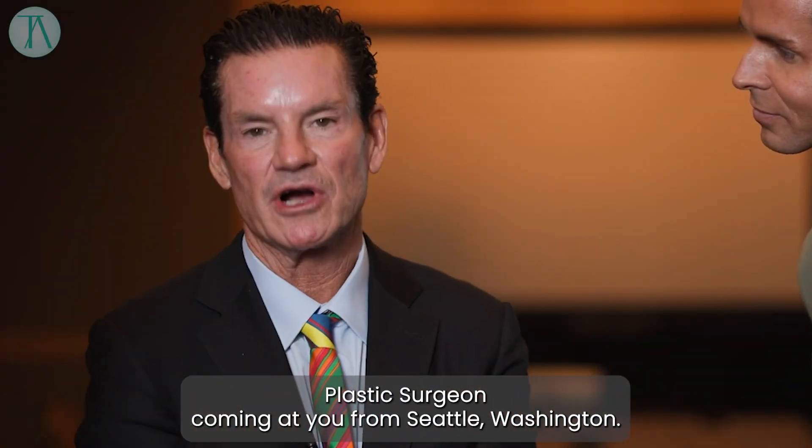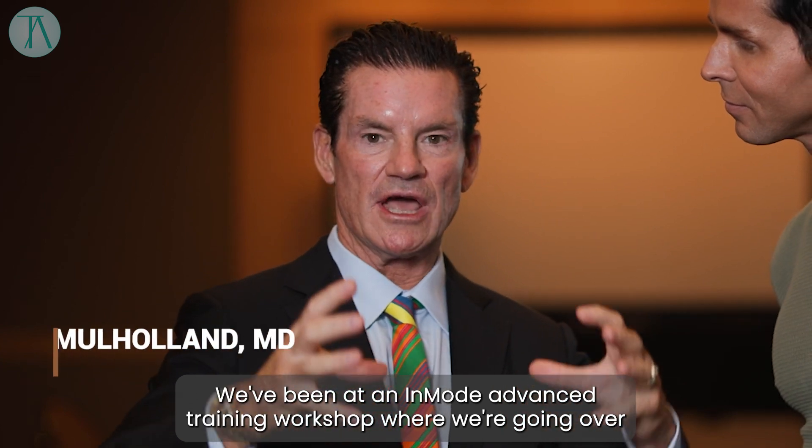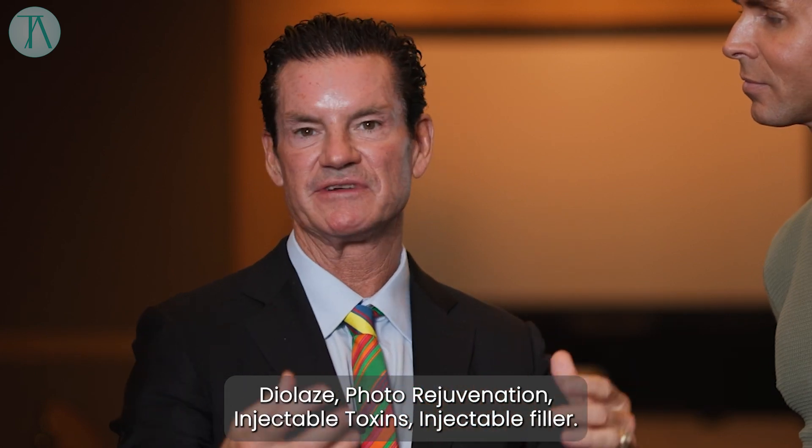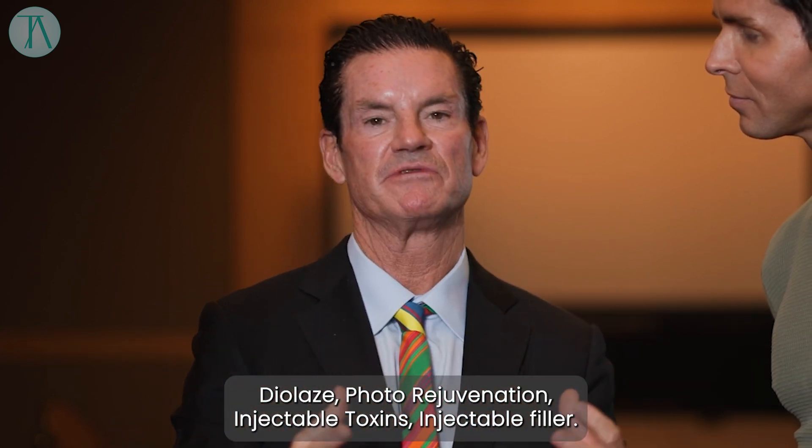Hello, Dr. Stephen Mahal, Plastic Surgeon, coming at you from Seattle, Washington. We've been at an INMO Advanced Training Workshop where we're going over the latest high-tech ways to have people look great. INMO Technology: the Optimist, the Morpheus, Dialase, Photorejuvenation, Injectable Toxin, Injectable Filler.